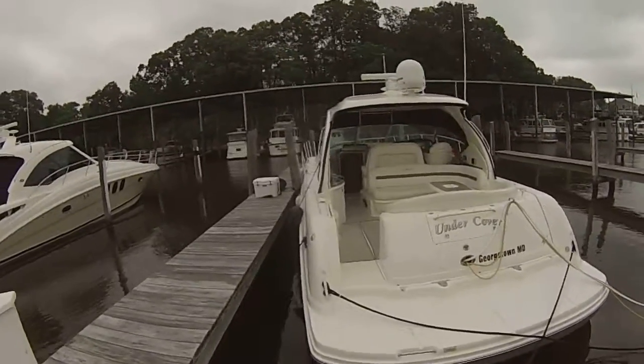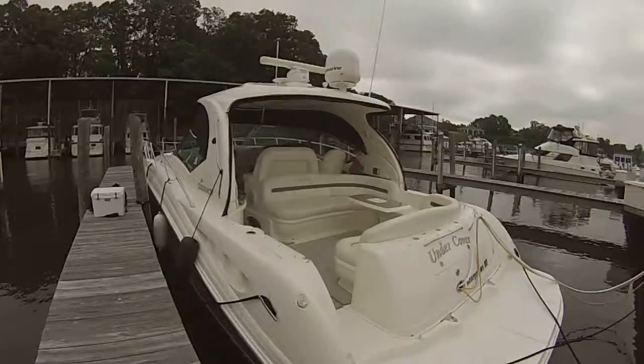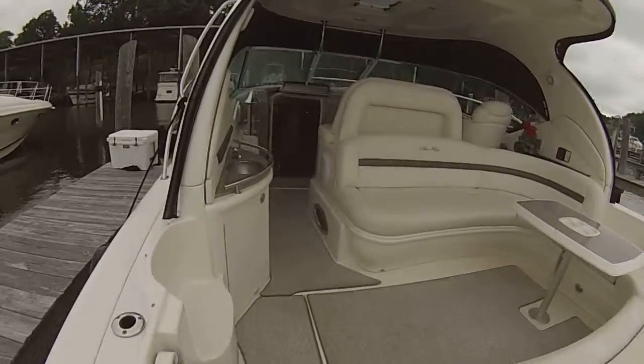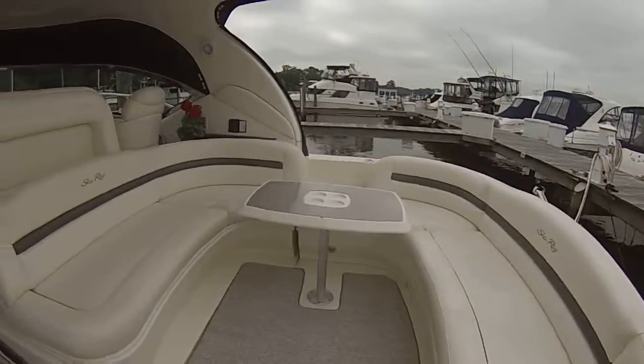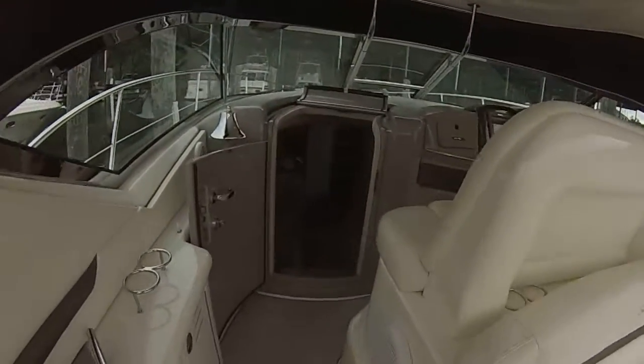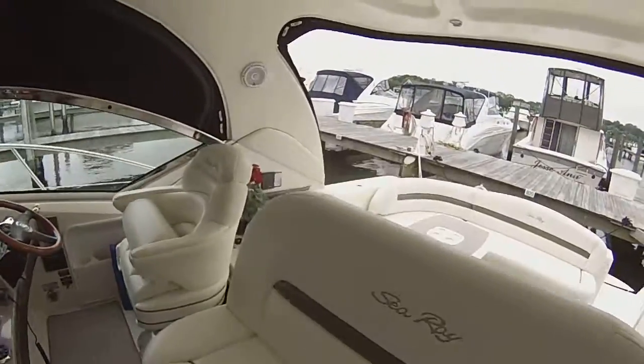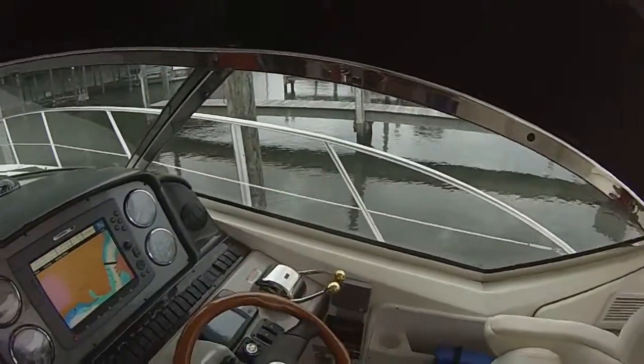Ray Marine Sat TV, dual E120s, Cummins diesels with Smart Craft — just a very strong, clean boat. Nothing here that would really put any buyer that's in the market for one of these off. Boat's very strong.